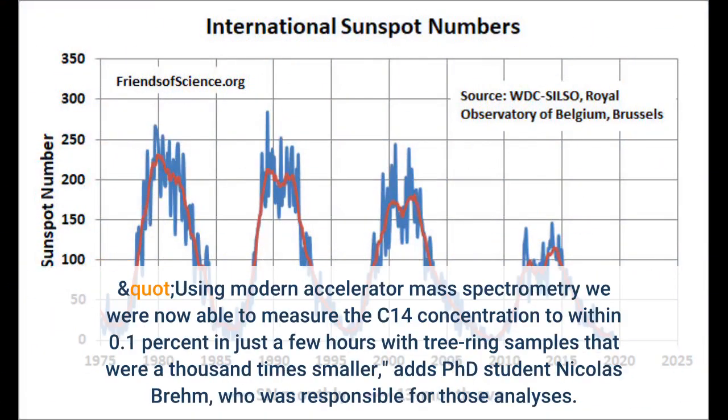Using modern accelerator mass spectrometry, we were now able to measure the C-14 concentration to within 0.1% in just a few hours with tree ring samples that were a thousand times smaller, adds PhD student Nicholas Brehm, who was responsible for those analyses.